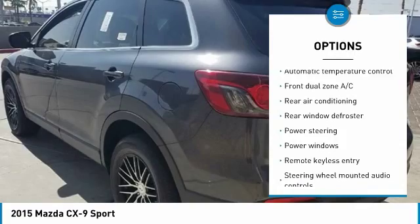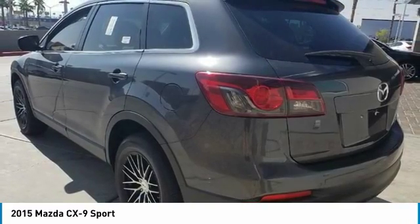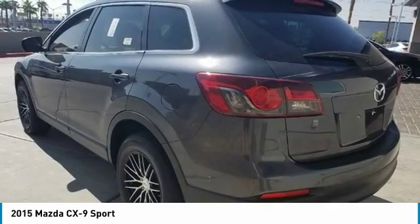Alloy wheels, four-wheel disc brakes, CD player, AM-FM CD player with six speakers, power windows, and rear window defroster.